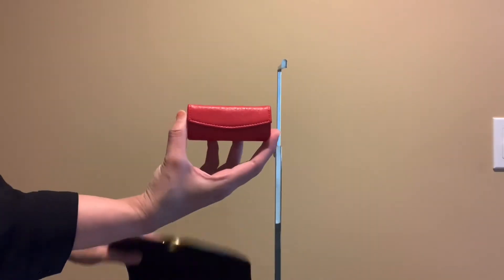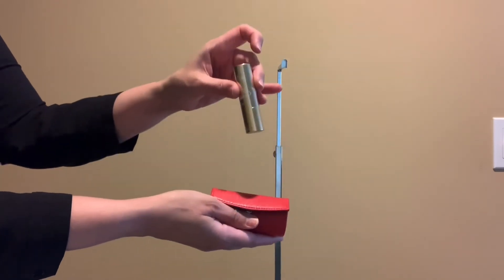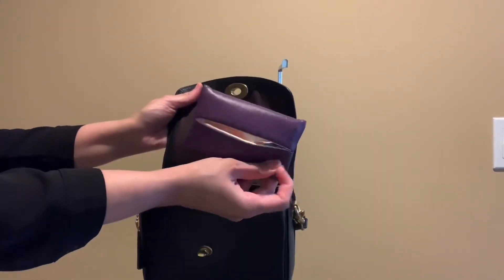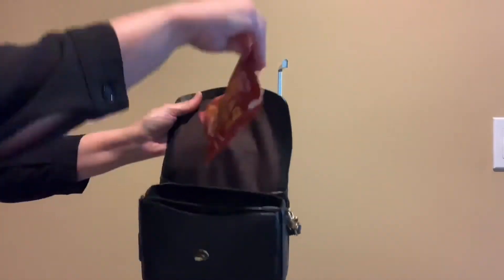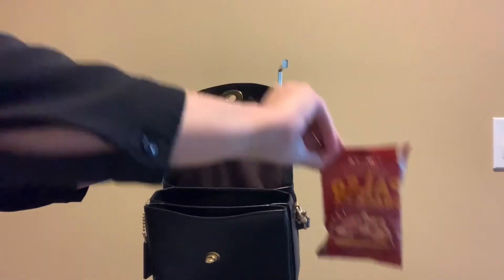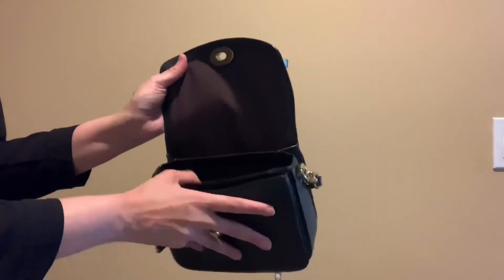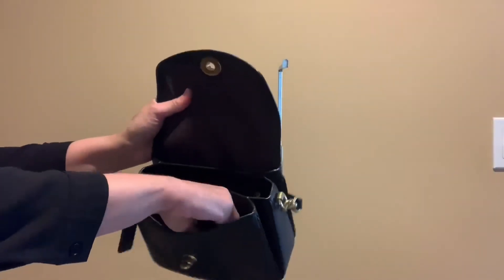Let me show you what I have inside. I have a lipstick holder from Leatherology with a Color Pop lipstick in it. I also have a Kleenex holder I got on Amazon, a Thrive Paleo nut mix as a snack, and a lotion. That's what I have in the middle compartment — you can fit a lot more items in there.